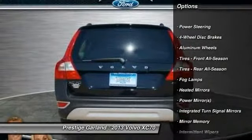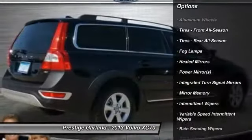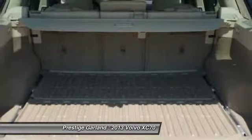Stability control. Traction control. Anti-lock braking system. Steering wheel audio controls. Power steering. Adjustable steering wheel.